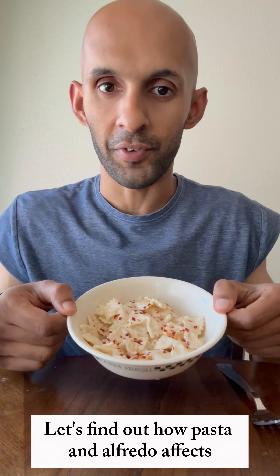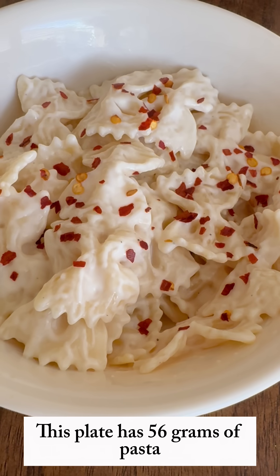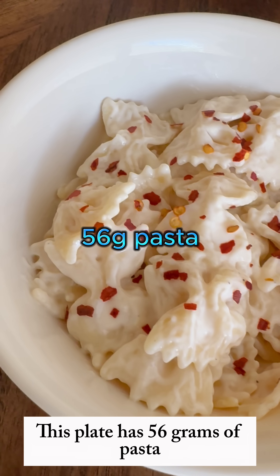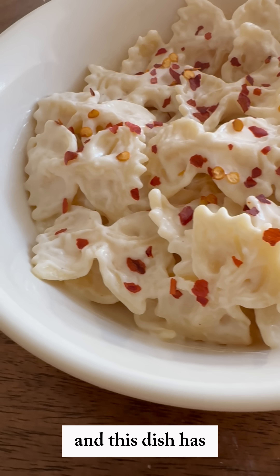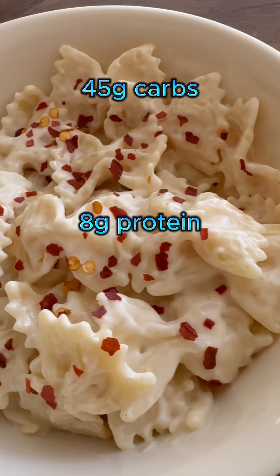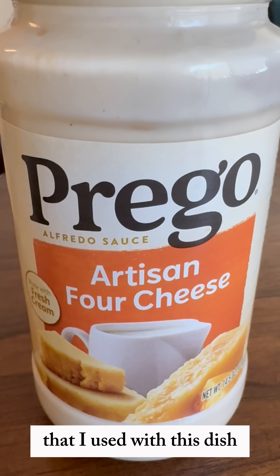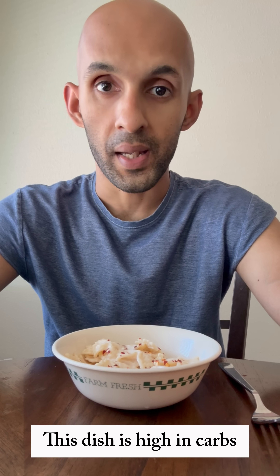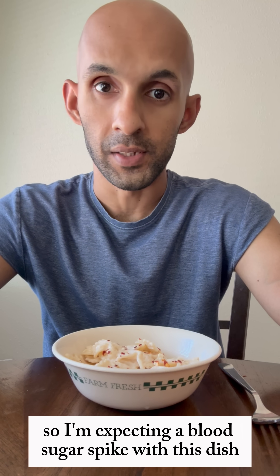Let's find out how pasta and alfredo affects my blood sugar using my glucose monitor. This plate has 56 grams of pasta mixed with quarter cup alfredo sauce. This dish has 45 grams of carbs, 8 grams of protein, and 7 grams of fat. The protein and fat come from the alfredo sauce. This dish is high in carbs but low in protein and fat, so I'm expecting a blood sugar spike.